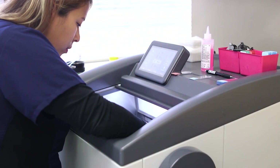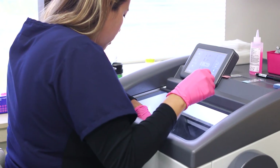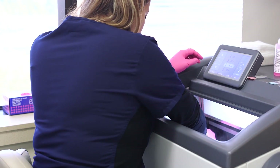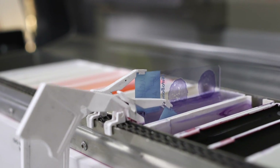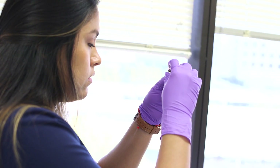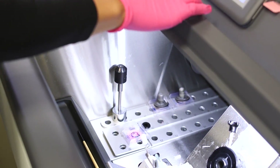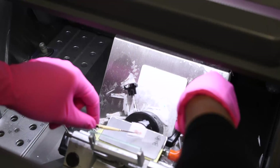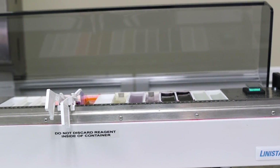In each Mohs stage, the tissue is processed in a lab for analysis. The piece of skin that is removed may be cut into smaller pieces to fit on a microscope slide. Different ink colors are often used to mark the edges of these pieces to keep track of the orientation. A histotechnician freezes the tissue, cuts it in a specialized way, and stains it on a slide.